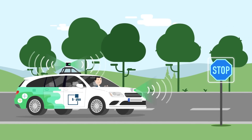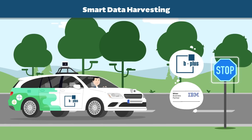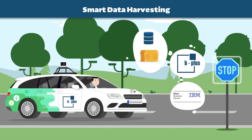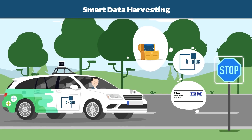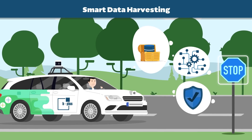Improve your data quality with smart data harvesting solutions by B plus and IBM, because a good data set is the basis for well-trained neural networks, which will determine the success of future vehicle systems.